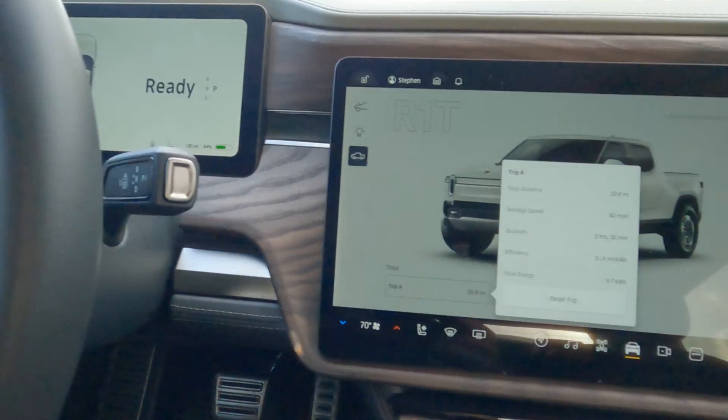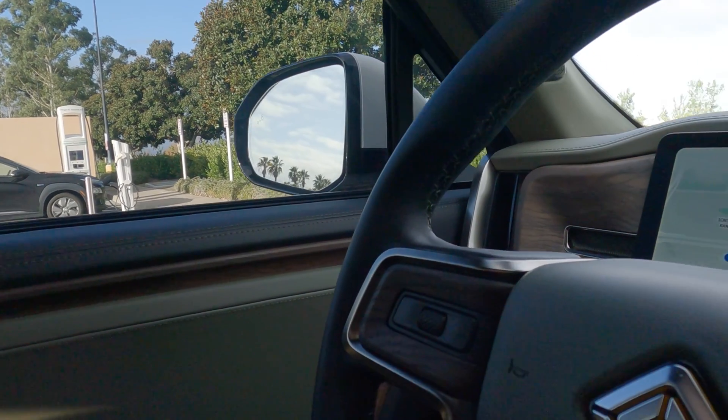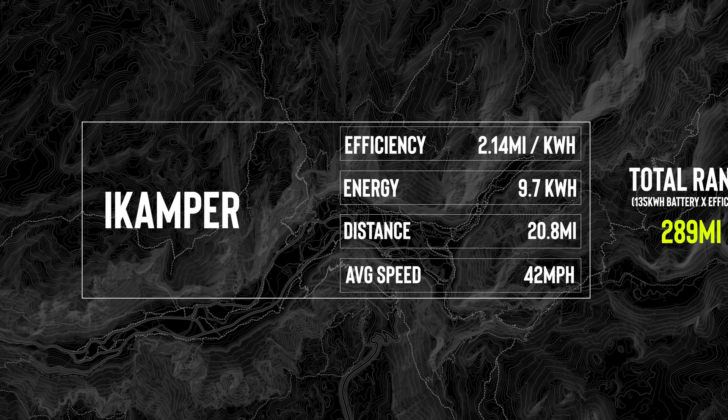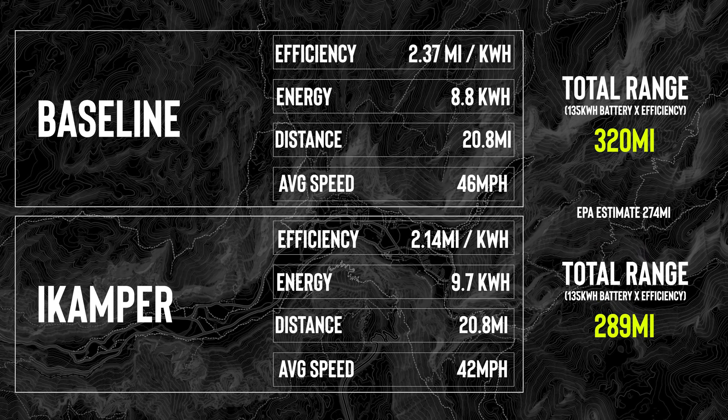Just got back to the starting point at the Electrify America station, and we've got the final results. With the iCamper on the back, even though it has that hard shell and looks pretty aerodynamic, it is a bit of an efficiency hit. Taking that efficiency number and calculating out the total range gives 289 miles — still great, but about a 30-mile total range difference from the baseline. The impressive thing is that the range with the iCamper on is still more than the EPA estimate for these wheels and tires. That said, a 30-mile overall range hit is quite a bit.